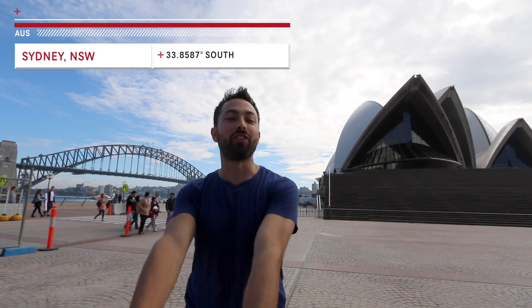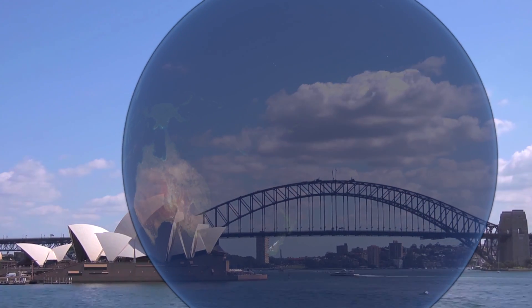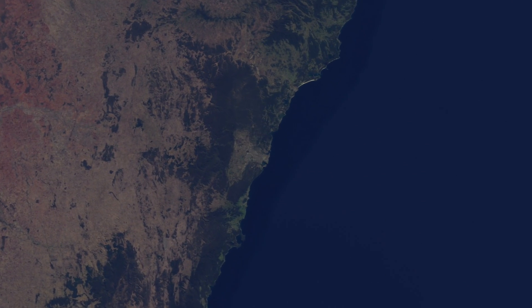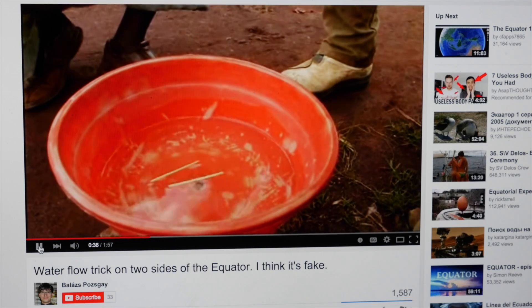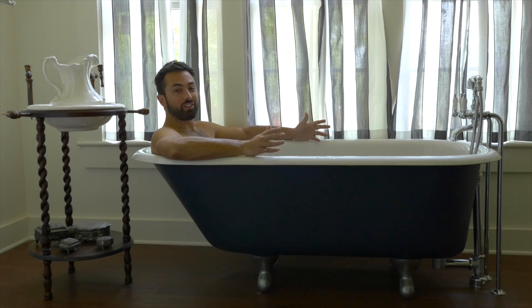In Sydney, Australia, we are at 34 degrees south latitude, which is the opposite side of the world from Huntsville, Alabama. So which way did the toilets flush? That is the question. The Simpsons did a whole episode based on toilets flushing the opposite direction in Australia, plus other shows have supposedly demonstrated this effect. So is this a real effect or not?